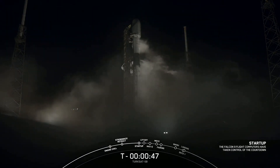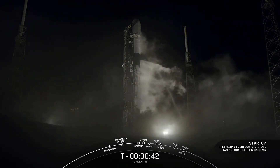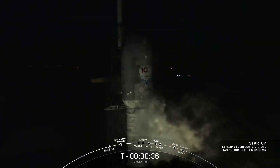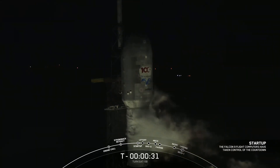Next event: launch director's go. Go for launch. You heard it — launch director has given the go. Everything continues to look good. T-minus 36 seconds and counting. All systems are go for the launch of Falcon 9 with Turksat 5B.